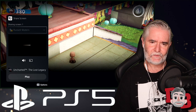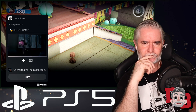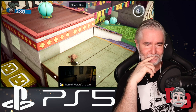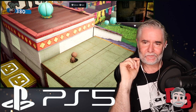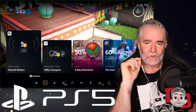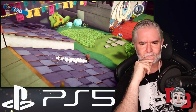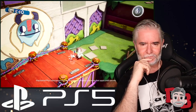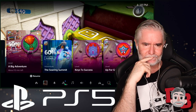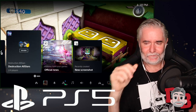A friend is playing Uncharted: The Lost Legacy and has shared their screen — you can chat and watch their progress simultaneously. The host notes you can pin this in picture-in-picture mode while you play, though he admits he'd get distracted watching someone else play. The demo moves on to online multiplayer — some friends are online, so it's time to say goodbye to Sack Boy and spin up a match of Destruction AllStars. The party has already started a match and you can join directly from a card in the Control Center.